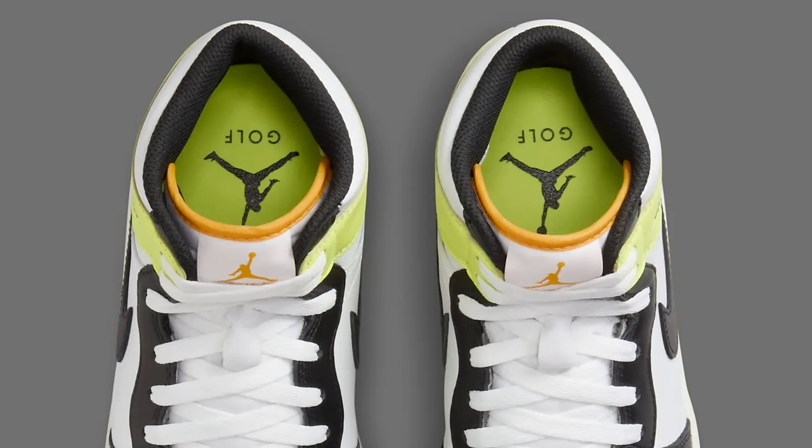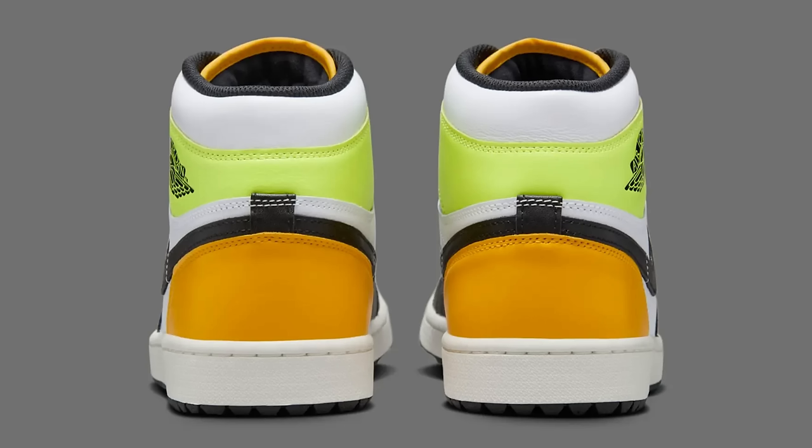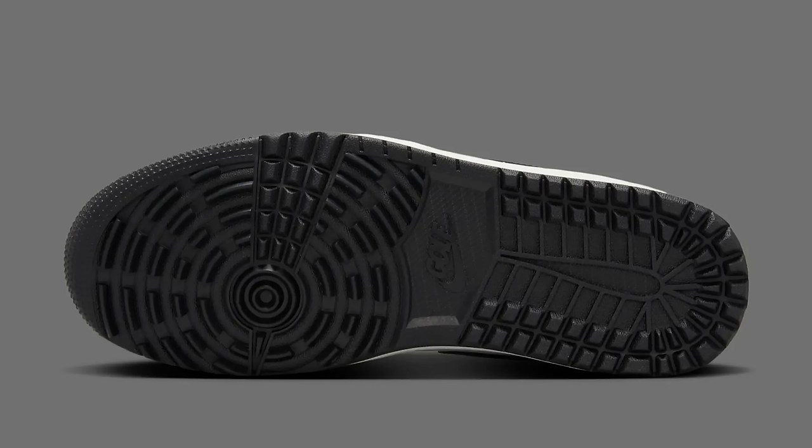They blew it on the colorway. The color blocking kind of makes it look like a different shoe — it's got like an interesting look, dark in the front. Either way, at $180, it still ain't gonna sell. I was thinking like $69 and it's still not done selling.